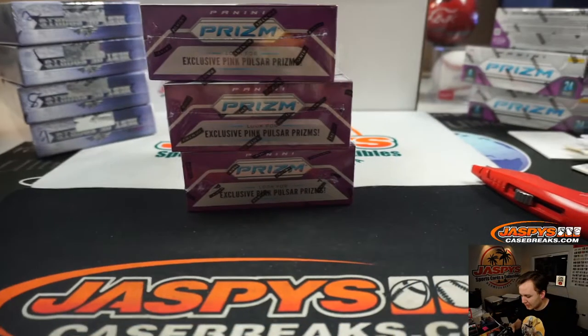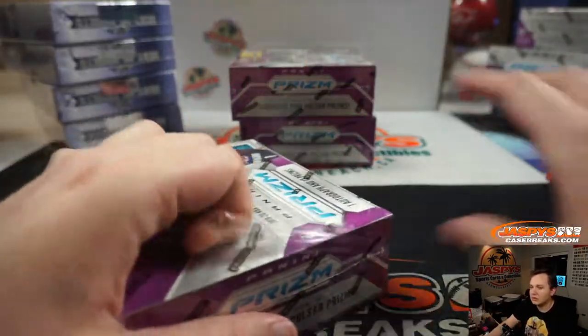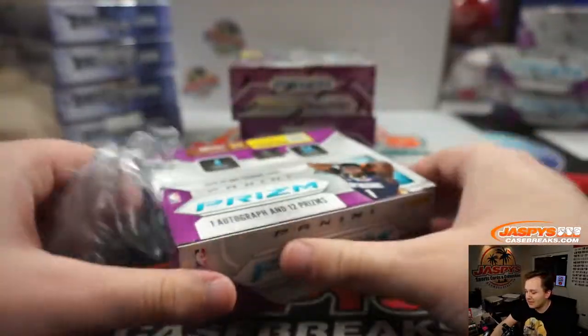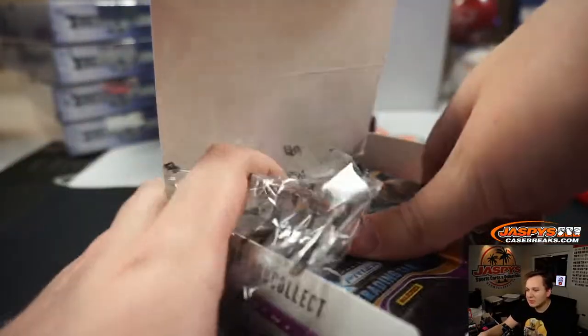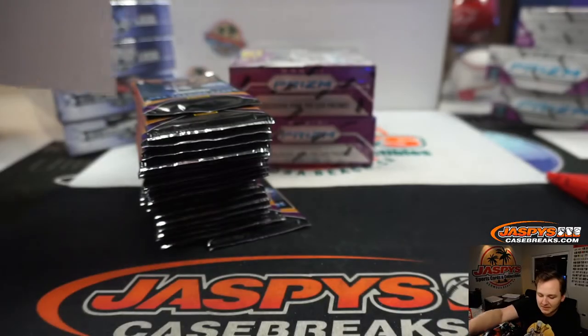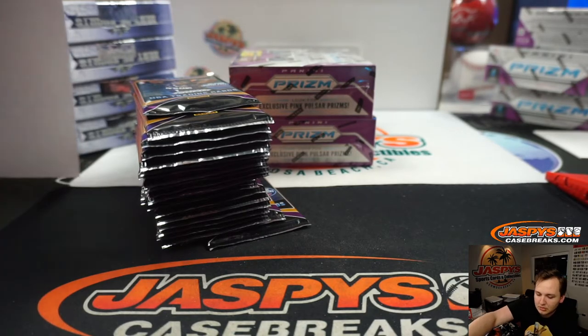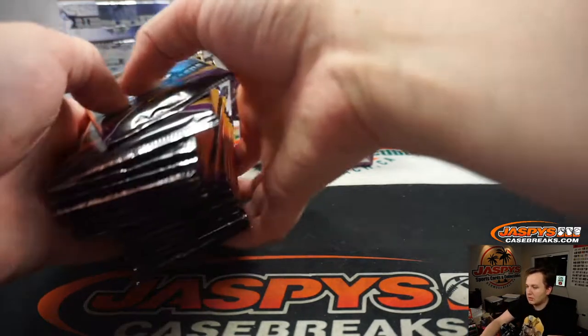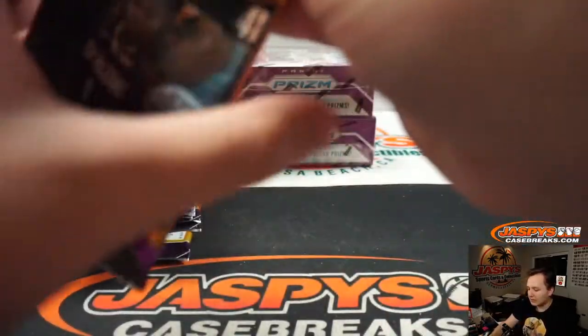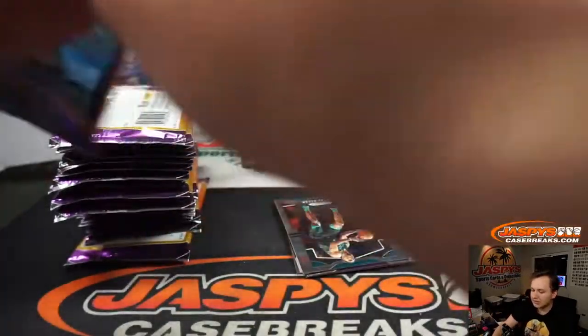So here are the three boxes of Prism Retail. All right, first box. Coming up next is Prism Retail 14, and then we've got an Obsidian Soccer, and then a Select T-Mall Basketball.